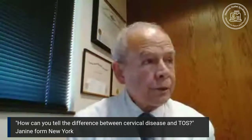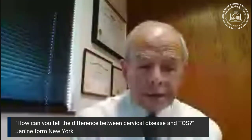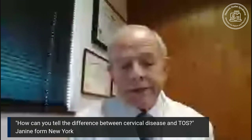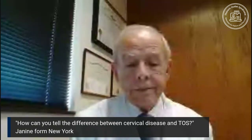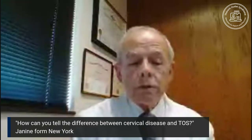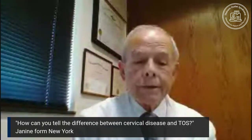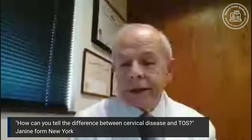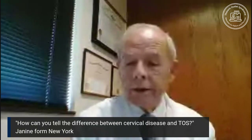With thoracic outlet syndrome, it's very important that the examination look for bilateral findings, even though the complaints or the symptoms of disability seem to the patient to be mostly one-sided. If we remember that thoracic outlet syndrome has local, regional, and systemic or remote symptoms, putting all that together provides an unmistakable proof of the thoracic outlet syndrome.